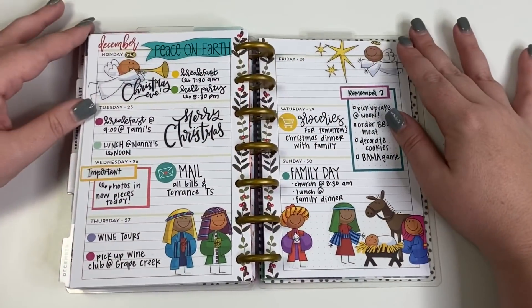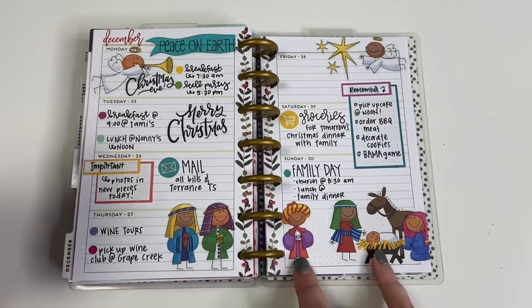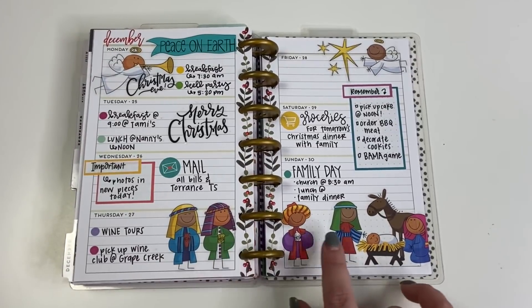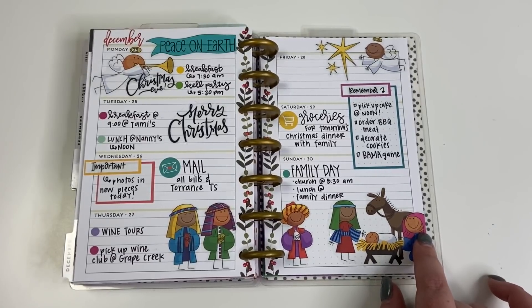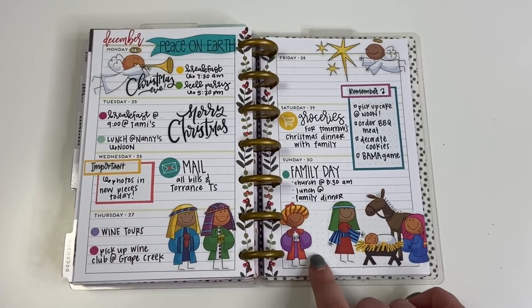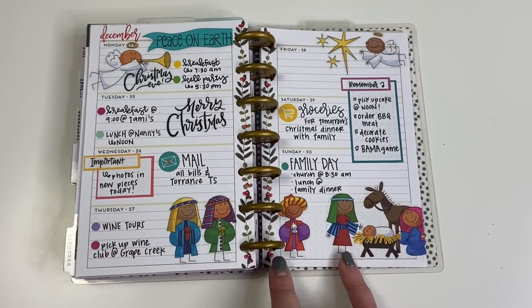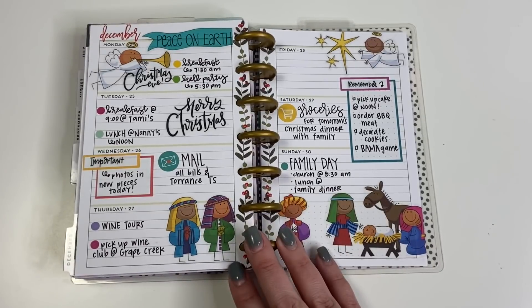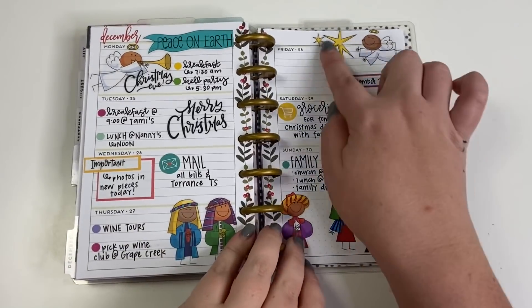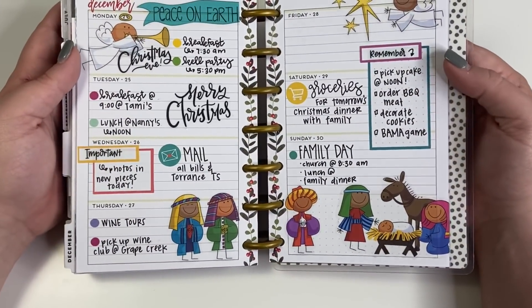The next one is my Christmas spread from last year. I had been saving these stickers forever — they are old school MAMBI stickers from when MAMBI first came out with scrapbook stickers about 20 years ago. My mom used a lot of these stickers in the scrapbooks she made for me as a kid, so I had a lot of fun using them for Christmas week. I really loved how it turned out with the little angels.